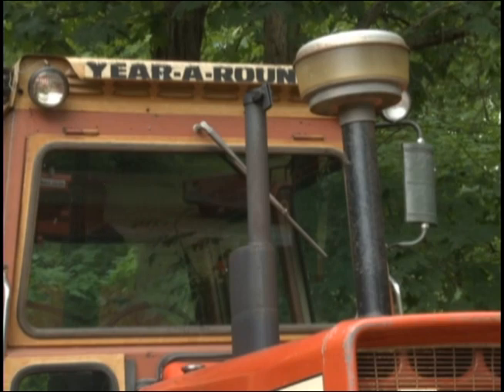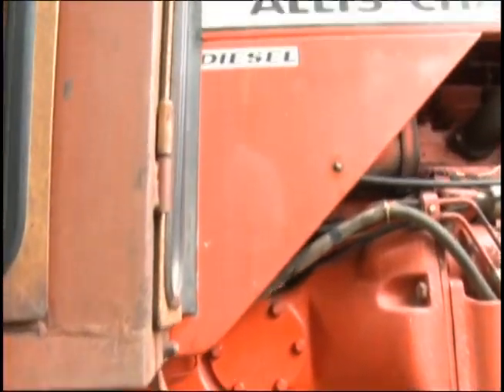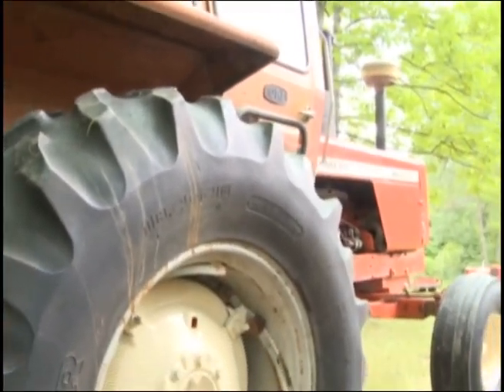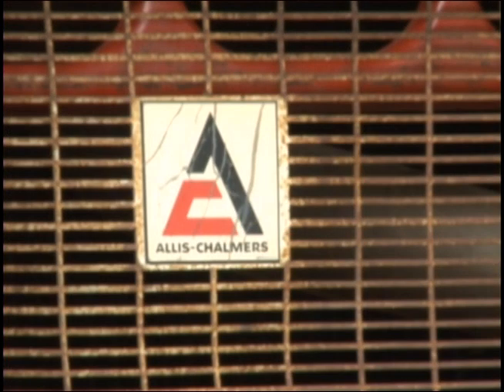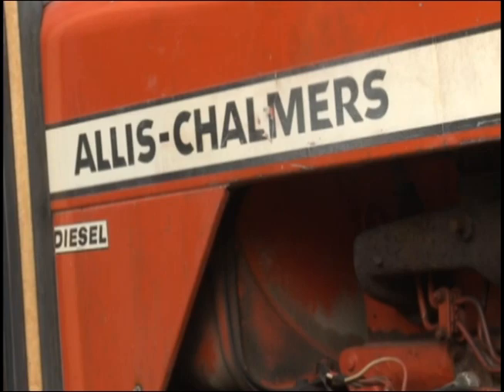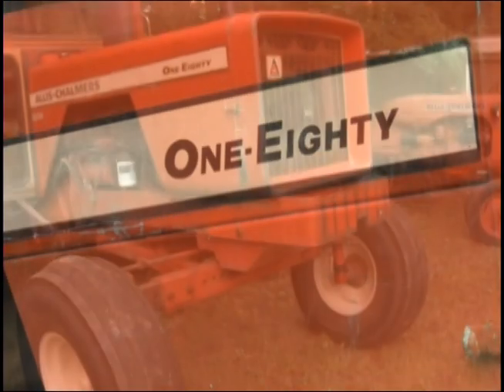The cab on it was locally built — they built year-round cabs for a variety of different tractors. The tractor itself was likely built in Milwaukee. That year-round cab was also put on International and other tractors. Allis probably called and told them where everything needed to be cut out, so all they did was manufacture it. It's a small, light-work tractor.